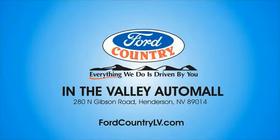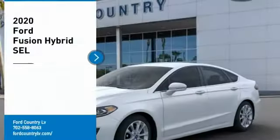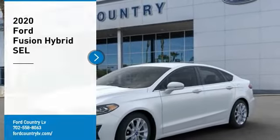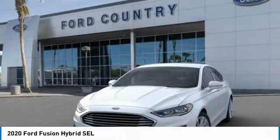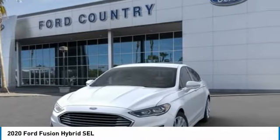Visit Ford Country in the Valley Auto Mall today. Come test drive the 2020 Fusion Hybrid. You can have both impressive power and great economy in a Fusion.